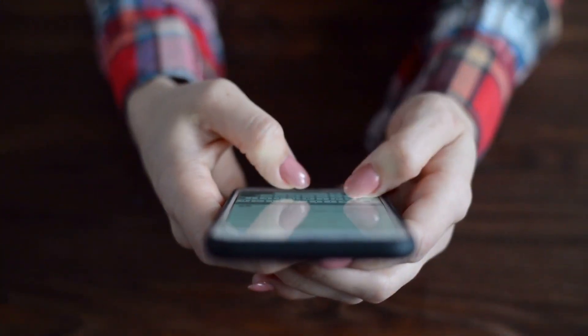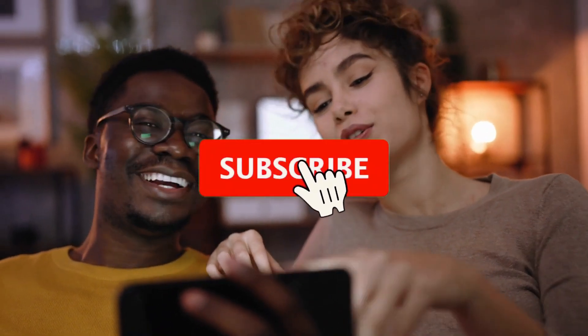Tell us your thoughts about this video in the comments. If you enjoyed this video, don't forget to like and subscribe for amazing videos like this. Thanks for watching.